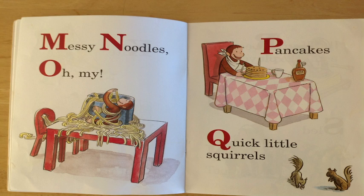P is for pancakes. Can you see George there at the table with a stack of pancakes? Fantastic!